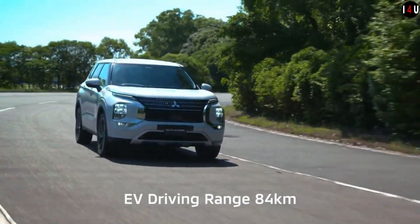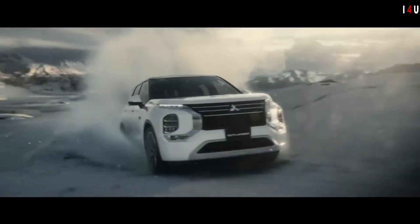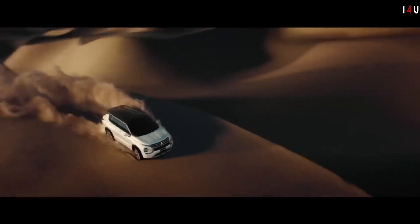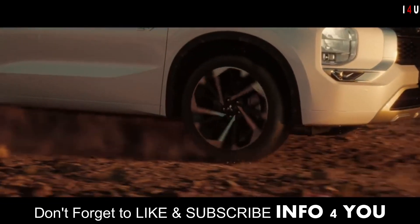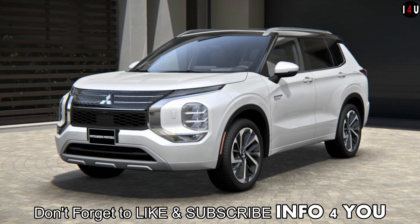Everything you need is at your fingertips. The new Outlander PHEV boasts an available 9-inch center display that features a wide range of interactive options like navigation, cabin temperature control, as well as music and entertainment.